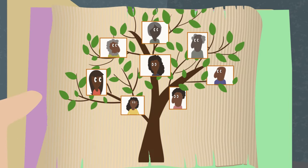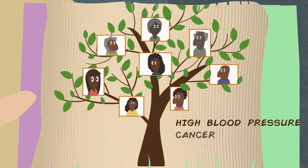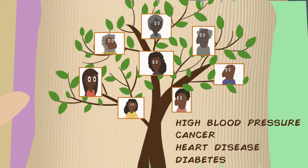Dig into your family tree. Find out whether any relatives have high blood pressure, cancer, heart disease, or other conditions. If they do, get screened to protect yourself.